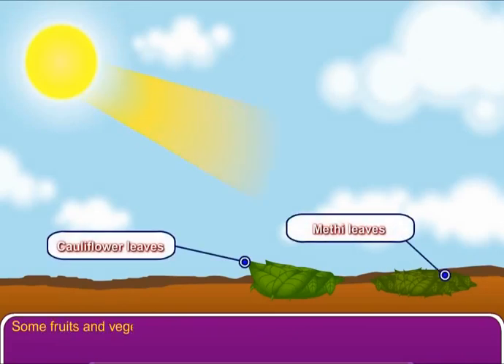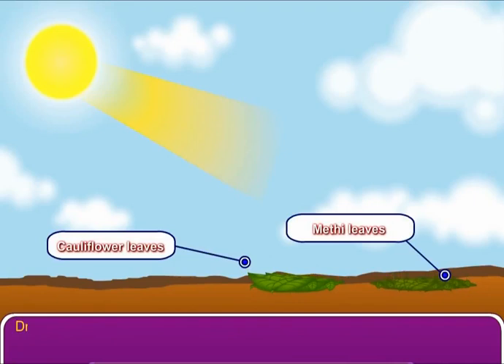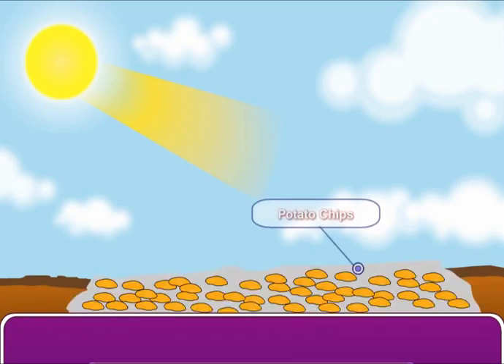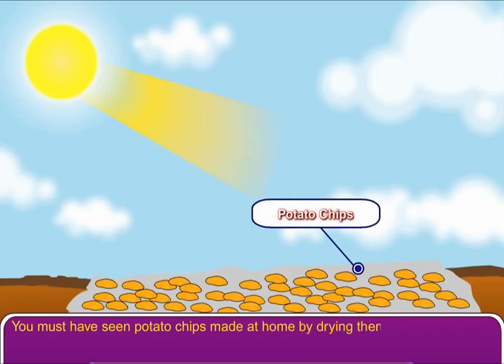Some fruits and vegetables can be kept for a long time by drying them. Drying is a method to remove water content from the food. Drying can be done by keeping the food in the sun. You must have seen potato chips made at home by drying them in the sun.